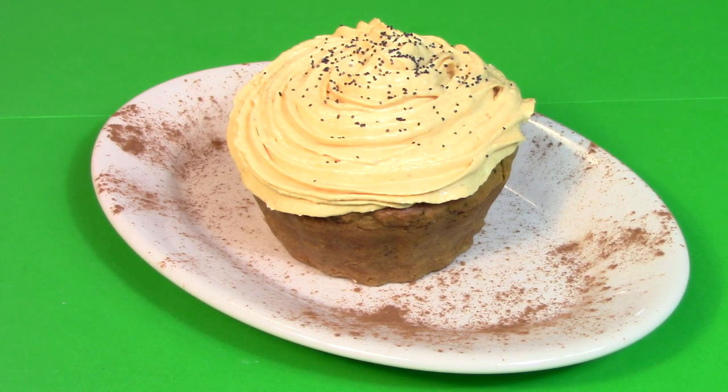It's the perfect go-along with your coffee or a stand-alone dessert. It's Pumpkin Cafe Muffins! Now on Cooking with Kooks!